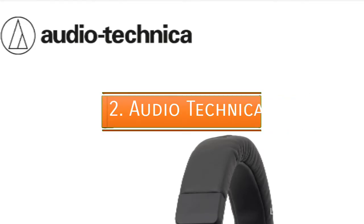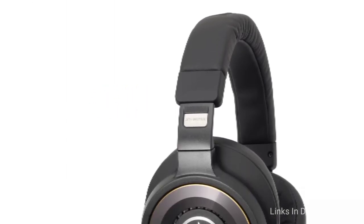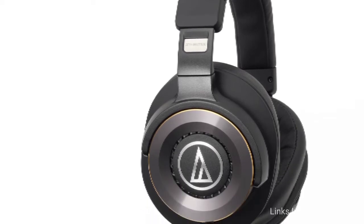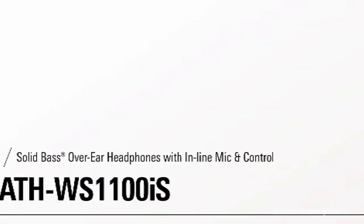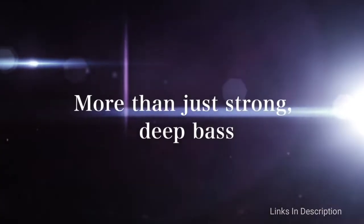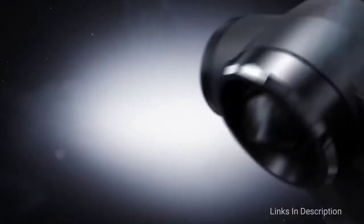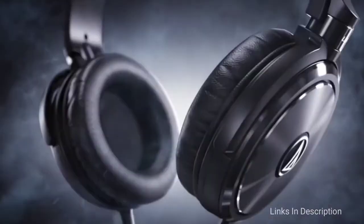Audio-Technica ATH-WS1100iS. The Audio-Technica ATH-WS1100iS headphones are some of the best bass headphones because of their superior sound design, comfortable wear, and a reliable wired connection. With a price tag of nearly $200, these headphones are certainly on the higher end of this list. These solidly built black and silver headphones are made to perform — they are certainly more of an investment, but you get what you pay for.